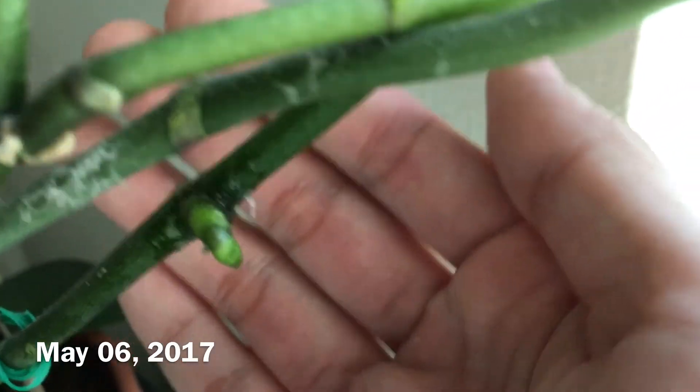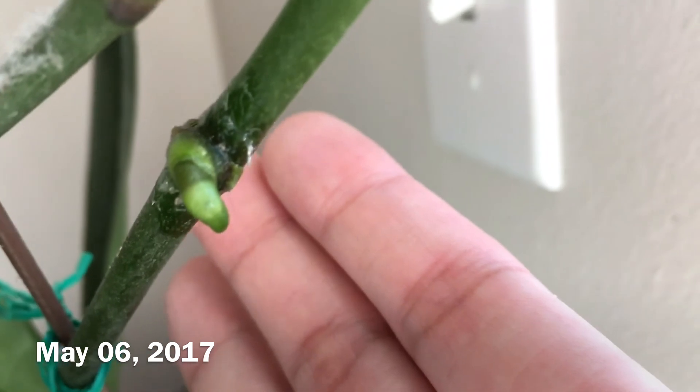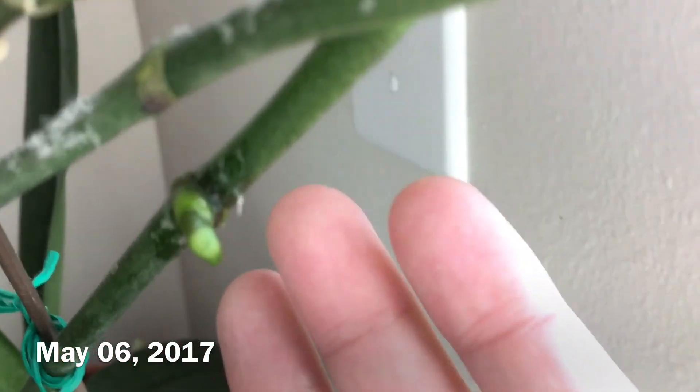It's May 6th, 2017, and I'm pretty sure this is a flower spike. So I'm going to end this video now. Maybe in the future I'll do another Keiki experiment.